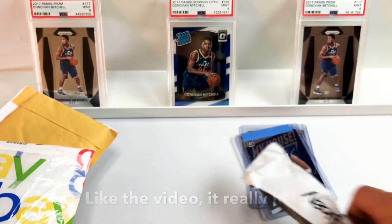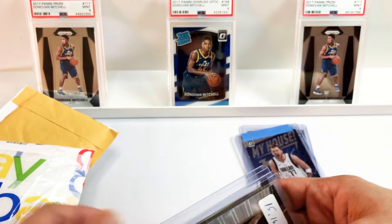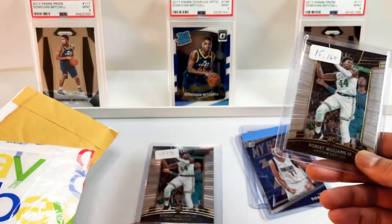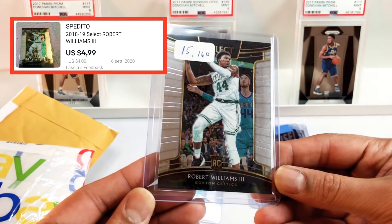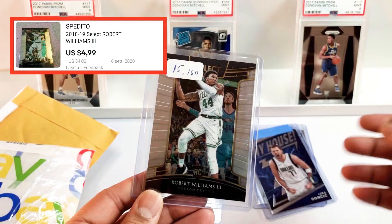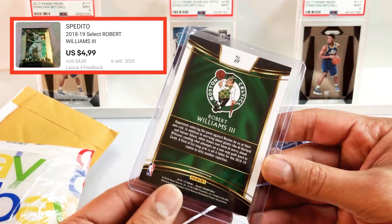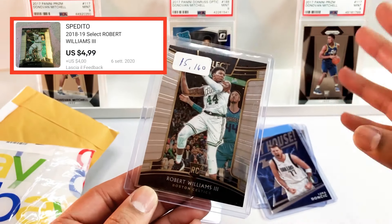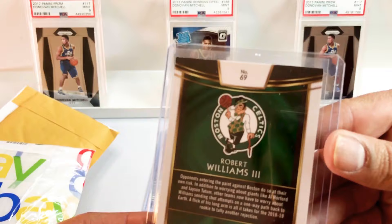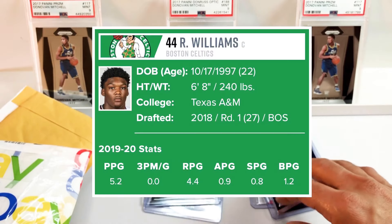Boom — Optic insert Luka Doncic. This next one's kind of a weirdly packaged one. Let's see what's in here. Looks like we have a Celtic — two of them — Robert Williams III, both the same Select rookies. Nice looking card. Williams is Tice's backup and he wasn't getting a lot of run in the playoffs, but he has promise. Big men take longer to develop, so we'll have to see. Worth taking a chance on some of these low-end rookies.